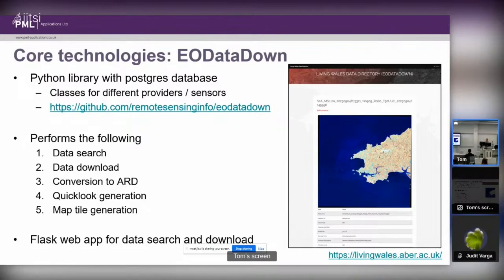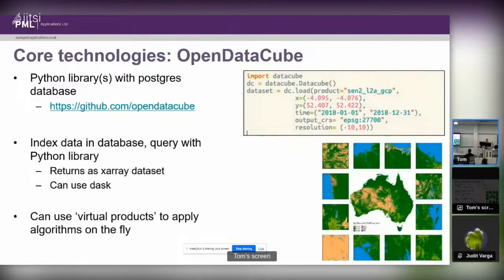The second core technology is Open Data Cube, a Python library — open source, led largely by Geoscience Australia with many other contributors. It has a PostgreSQL database, and every analysis-ready data file you have is indexed within that database. Users can then use the Python library to query the dataset and retrieve their data.